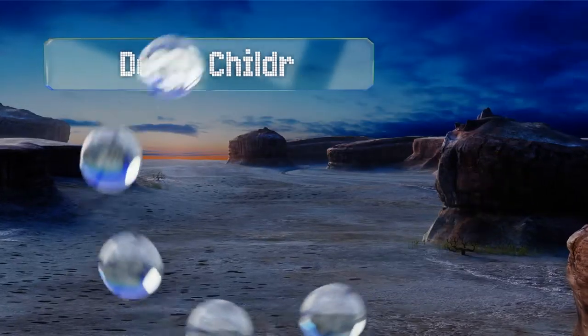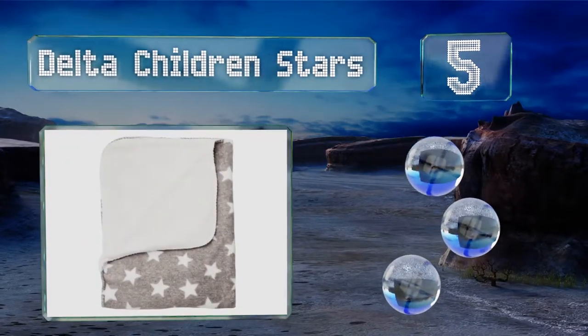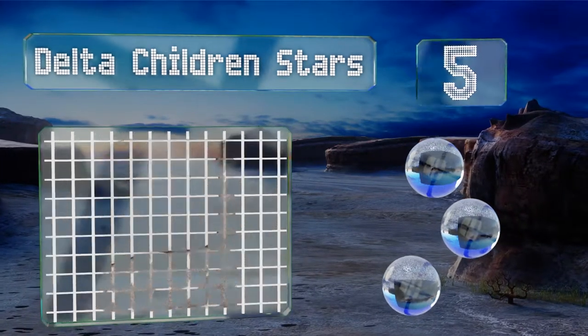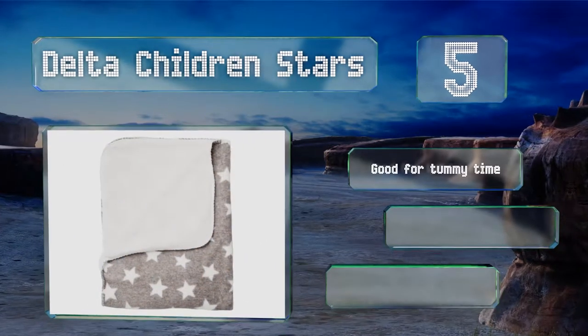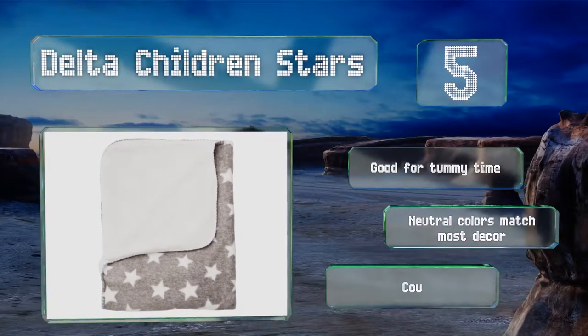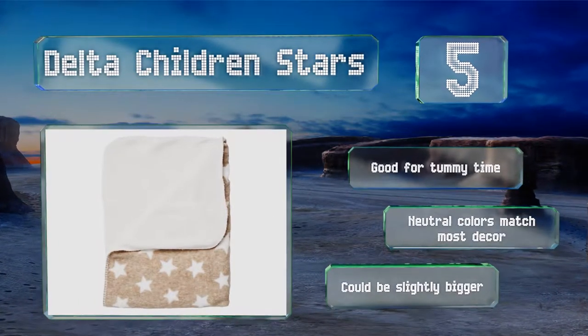Off we go up our list at number 5. If your little one already has a mobile depicting planets and galaxies, the Delta Children's Stars will make for a worthy addition to the theme. It's so snugly and comforting that it might become the one thing your offspring carries everywhere. It's good for tummy time and its neutral colors match most decor, but it could be slightly bigger.